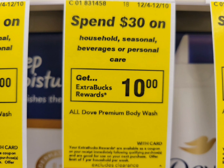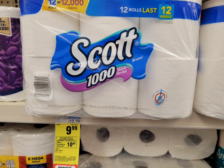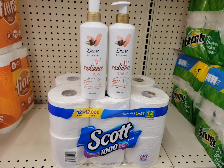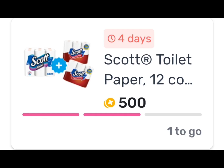Next is the spend $30 get $10 Extra Bucks deal. I grabbed two Dove body washes at $10.79 each and one Scott paper towels at $9.99. My preferred paper towel was out of stock, so this is what I got. Total is $31.57. I used two paper coupons for the Dove from Save and Search — those were expired November 25th — and no coupon for the Scott. After the coupons I paid $25.57, got back $10 Extra Bucks. Submit your receipt to Fetch for $1.50 back on each Dove body wash and some bonuses for the Scott.